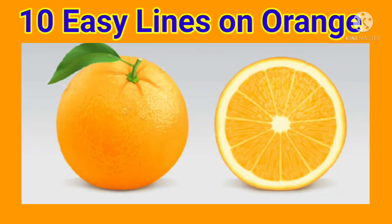Hello friends. Today we learn 10 lines on orange in English. So let's start.